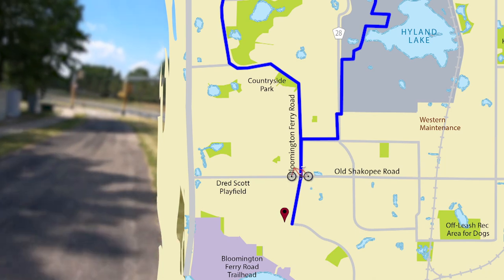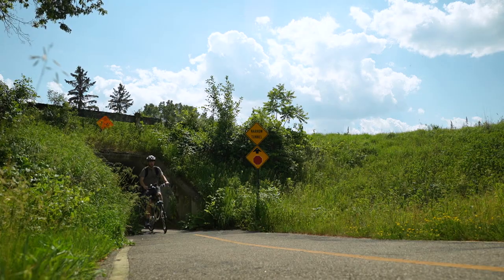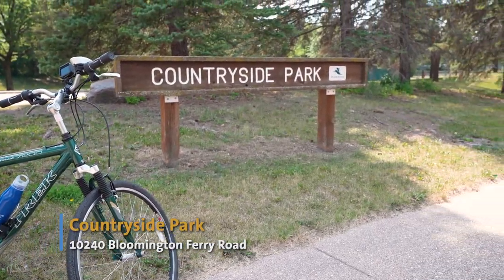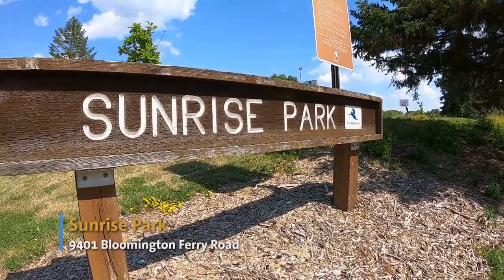From there, head north along Bloomington Ferry Road, which curves west before connecting to a tunnel at Bloomington Ferry Trail. Just before the tunnel, you'll pass Countryside Park on the left and Sunrise Park after the tunnel on the right — two great resting points.